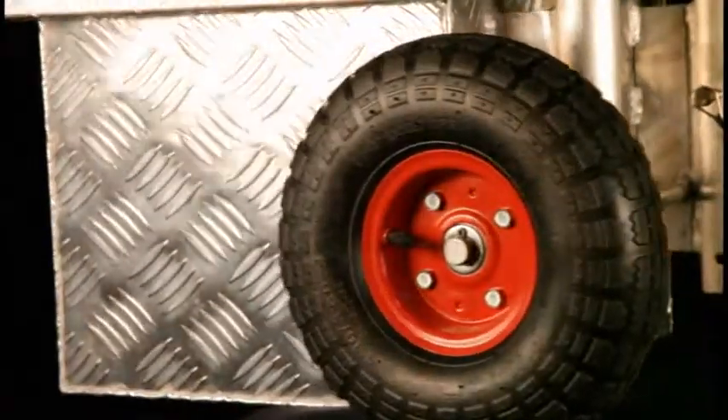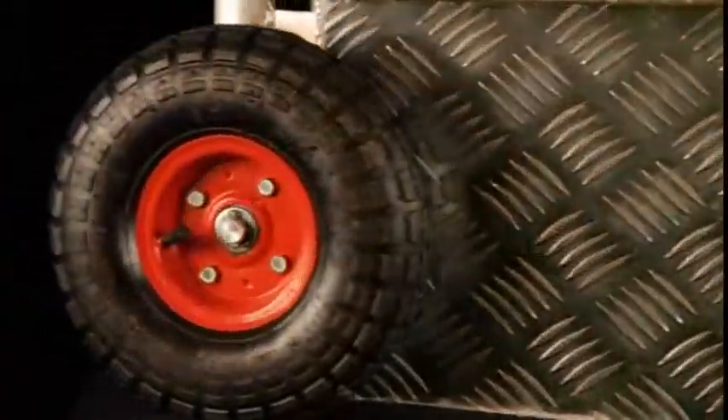Simmons tool carts use pneumatic tires, which makes these carts easily movable in all terrain.